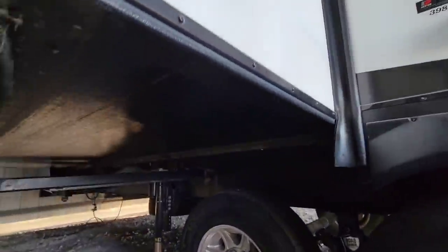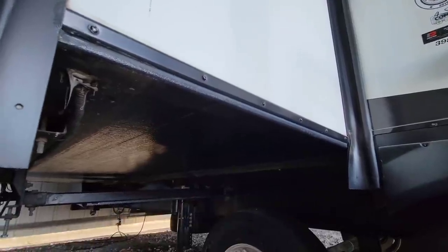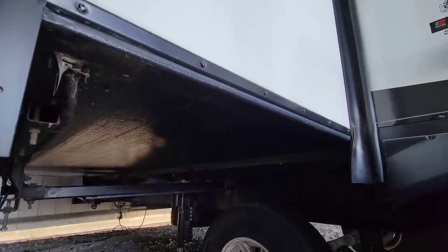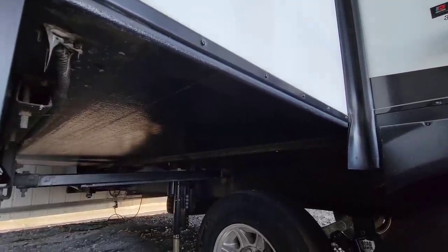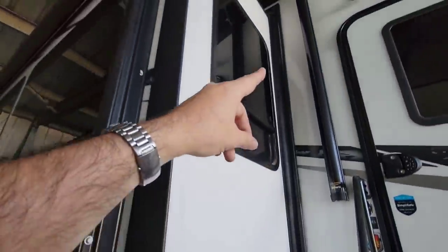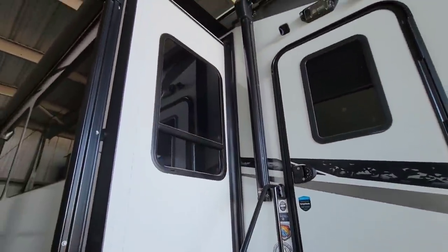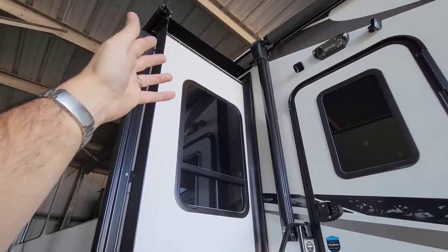Underneath your slides, you're going to have a seal that runs all the way along the bottom edge, and that can get chewed up. That's a seal that, after a couple years, you'll notice starting to crack or look bad — and they carry the seals for that. On top of the slide, you're going to have another wiper seal running all the way across the top, and they carry the seal for that as well.